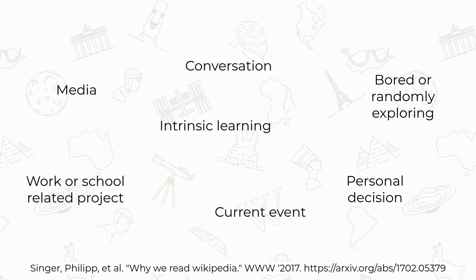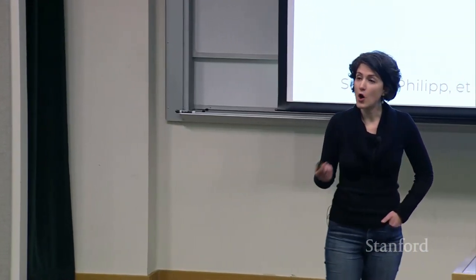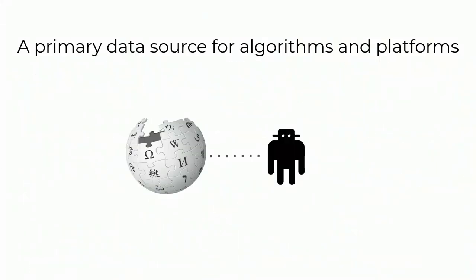What we learned is that people have different motivations when they come to Wikipedia. We go there if we're intrigued by a topic, or we're bored and want to randomly explore, or we want to follow up on a fact from a conversation or something we saw in a movie. There are also work or school-related projects, current events, disease outbreaks, personal decisions about medical treatment — for all of these reasons people across the world go to Wikipedia and expect to see reliable answers. But Wikipedia is not only used by humans — it's also used by machines to build algorithms and by platforms to develop products on top of the high-quality data gathered by hundreds of thousands of volunteers.